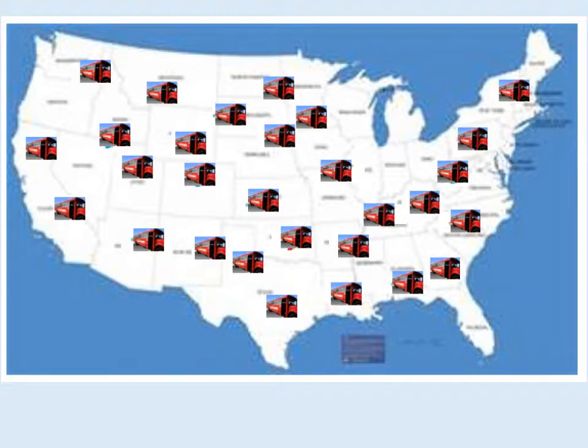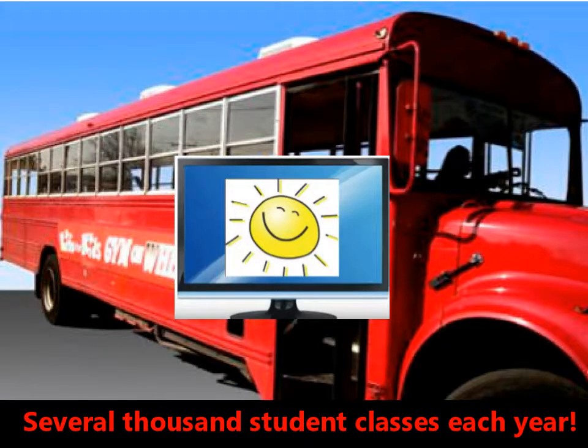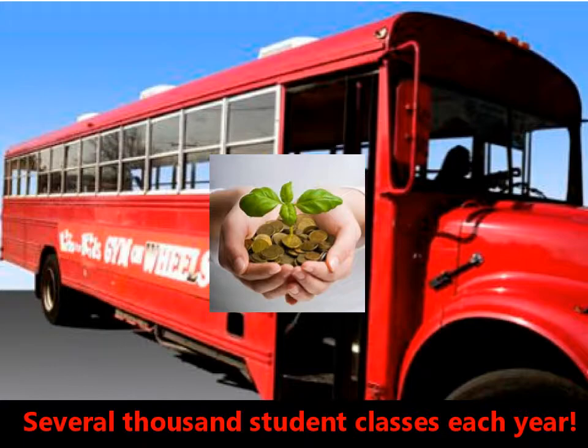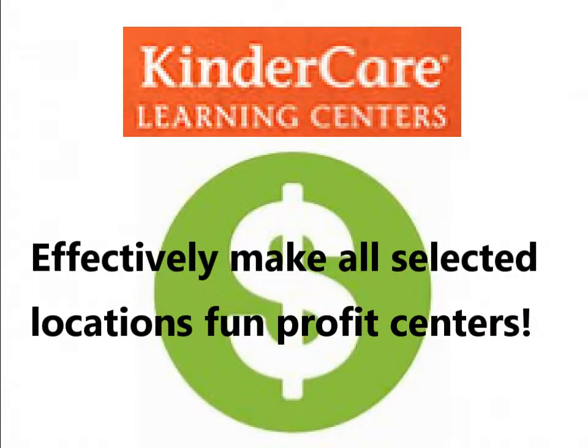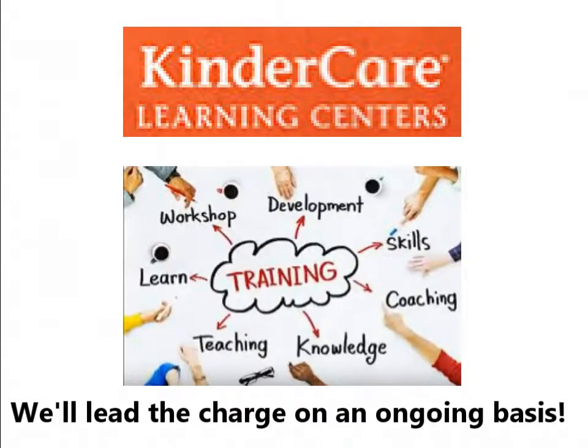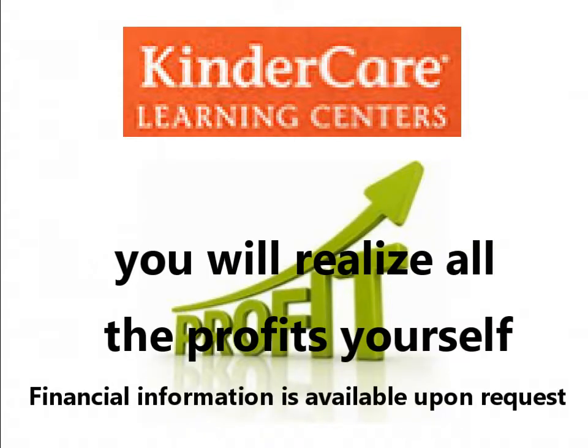Once the Gym Bus operation has been proven successful, it can then expand to selected regions across the entire country. The Gym Bus is simple to operate, easy to manage, and has been proven profitable for the past 25 years. Now you can add an additional profit center to all selected locations. Why let an outside vendor realize the profits when we can help you deliver a much better program instead?